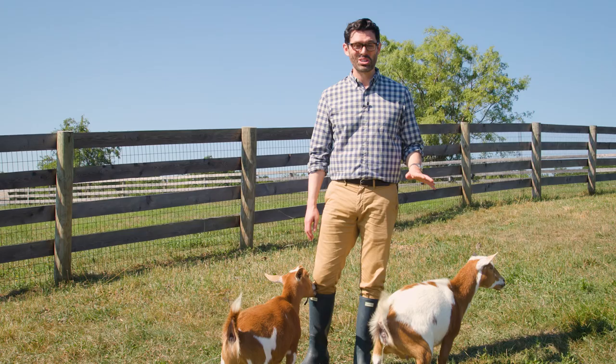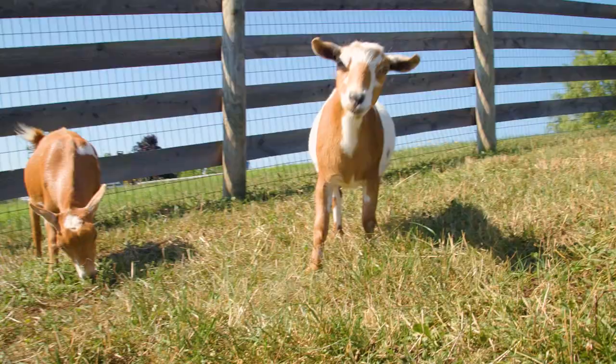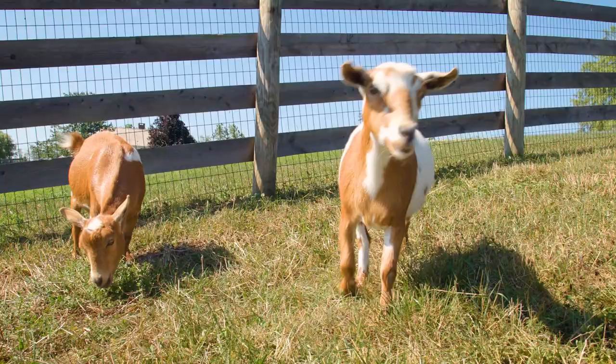If you remember our last video where I introduced the goats, these are the OGs — Georgina and Spencer. They grew up. They're all full-size now, and they're full of grass. You've been eating all day.